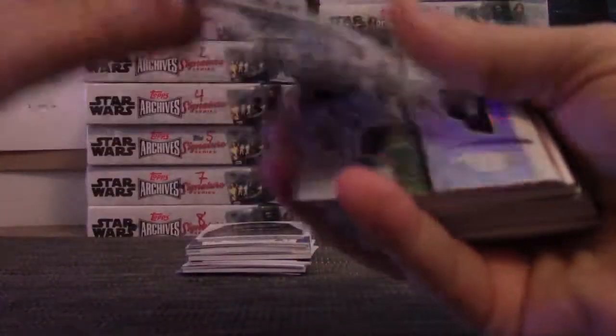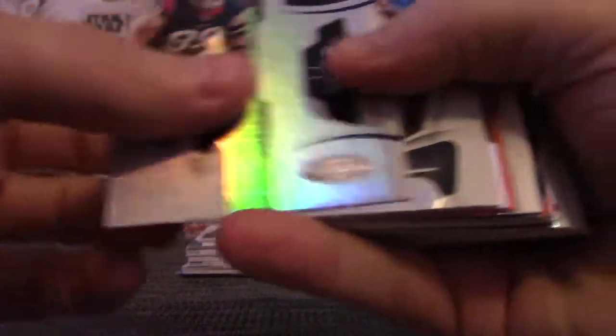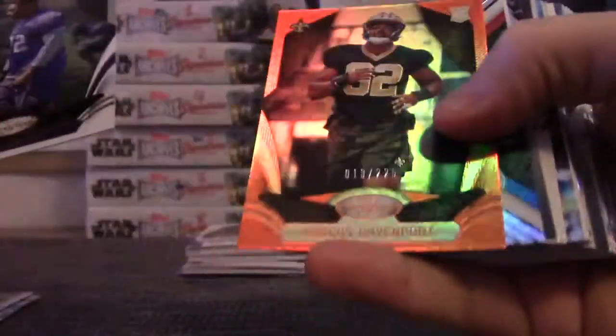Here we go Thomas, let's see what we get. Matt Stafford red jersey, numbered to 99. Flip it — Jalen Holmes, 999.